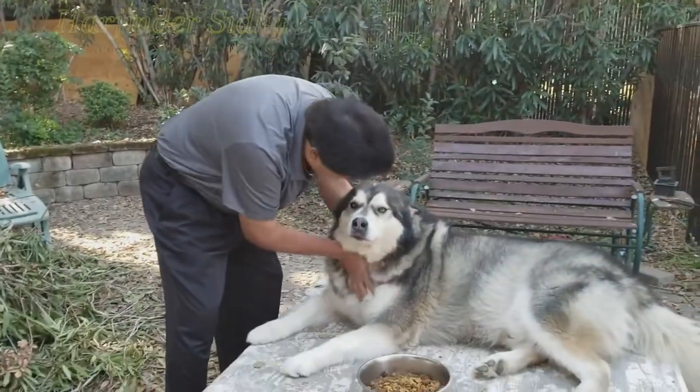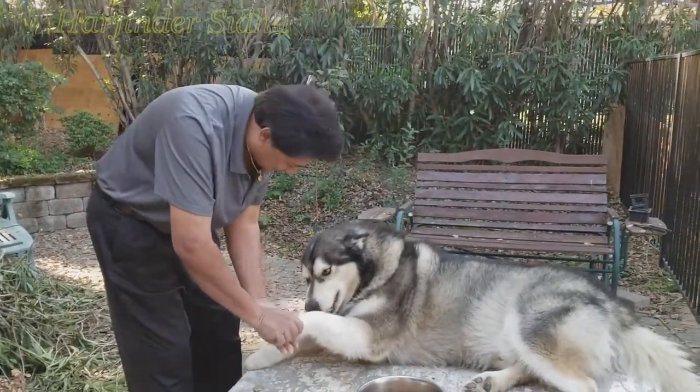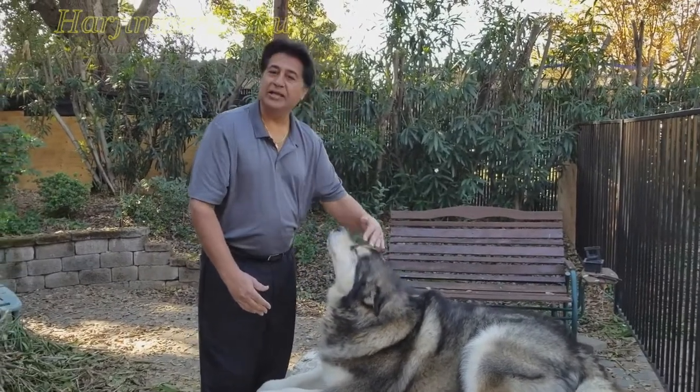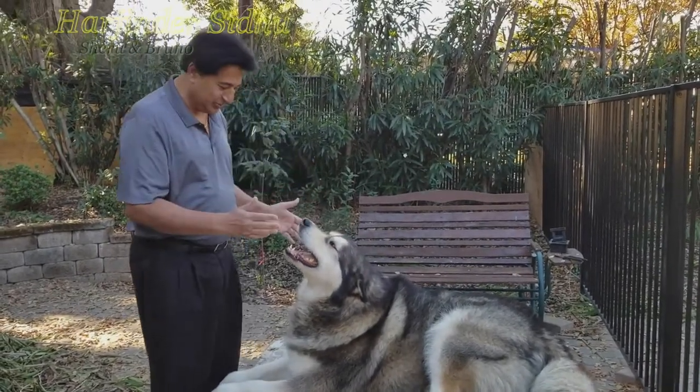This is my channel. My Alaskan Malamute Sheru is doing really well. His wound has been healed up and he's really doing well and he's so good.